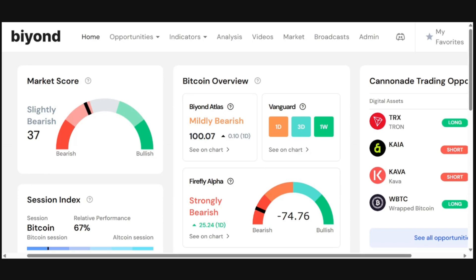Hello everybody and welcome to this week's rundown of our indicators. My name is Nathan Batcher and I'll be your host for today.